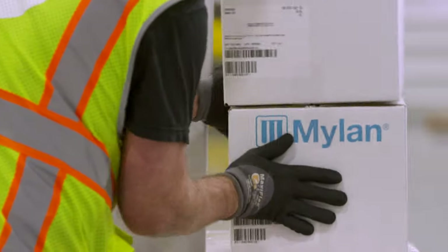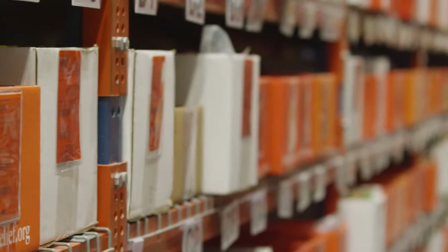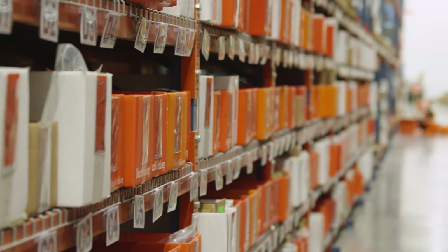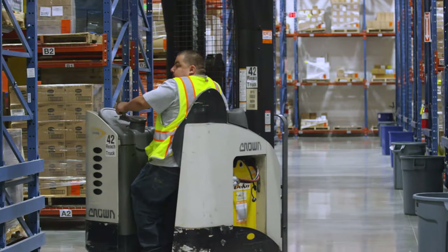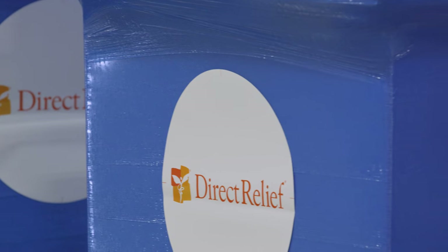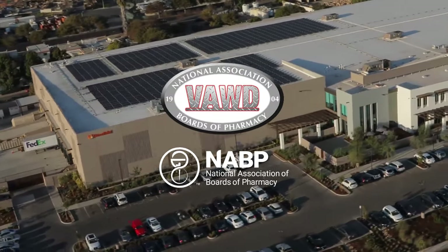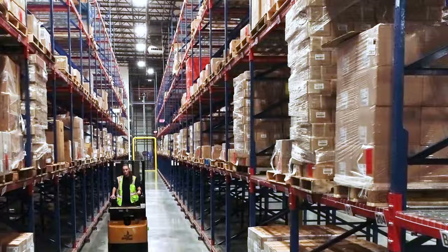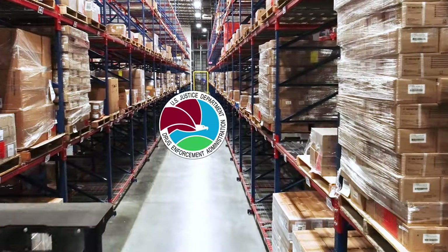Direct Relief's compliance program ensures the authenticity of medicine safely delivered through a secure supply chain. We strive to be indistinguishable from commercial channels for healthcare products. Our products are sourced from licensed manufacturers and wholesale distributors, safeguarding against counterfeits and contraband. By requiring our partners to maintain proper licensing, we support the safe and responsible dispensation of medicine to patients whose access would otherwise be limited or non-existent. Direct Relief is one of the only charitable organizations to be accredited as a Verified Accredited Wholesale Distributor by the National Association of Boards of Pharmacy. We operate under the jurisdiction of the California State Board of Pharmacy, the California Department of Health, the FDA, and the DEA.